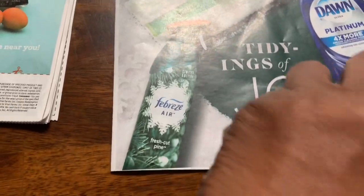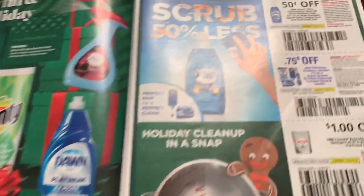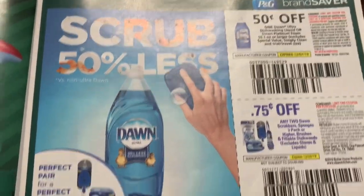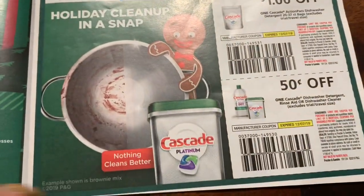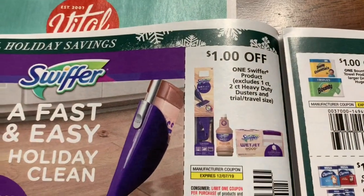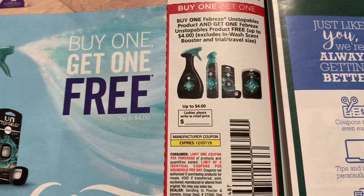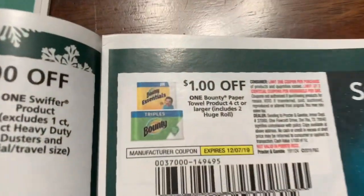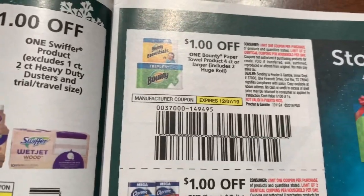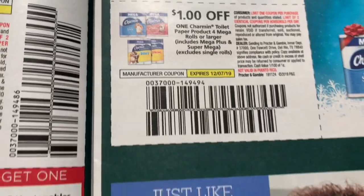You look on the cover — they got the Dawn and Febreze. First page: this is a good deal, buy one get one free, up to $4.00. Then the Essentials Hand Towels — Charmin — it's $1.00 instead of $0.25. That's a good coupon. Let's go to the next page.